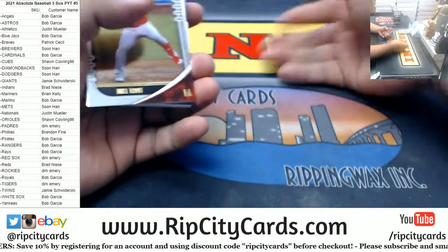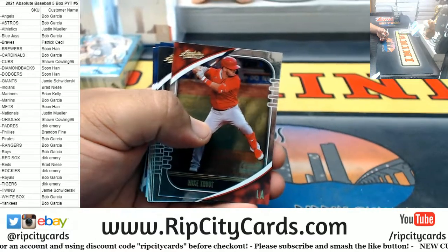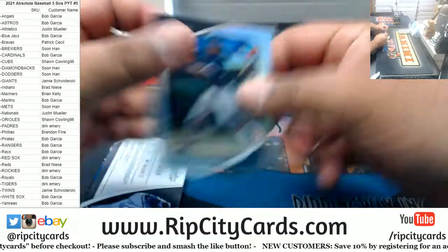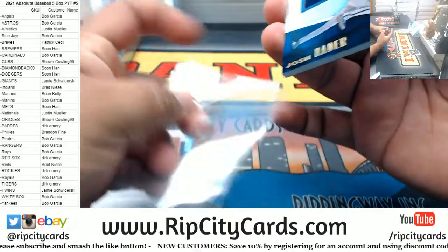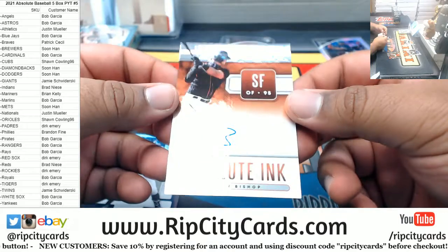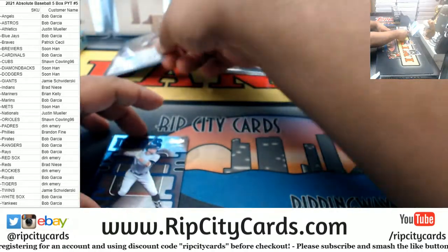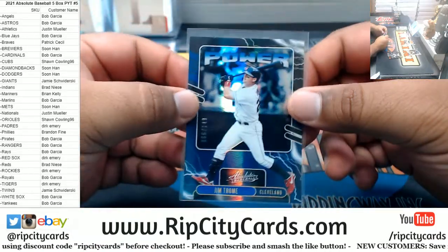Especially those that haven't hit in a while, let's change that. All right, I got Isaiah Kiner-Falefa to 199. We got a Josh Hader to 99, triple relic. For the Brew Crew, we got Hunter Bishop 20 of 25 autograph for the Giants. Very nice.